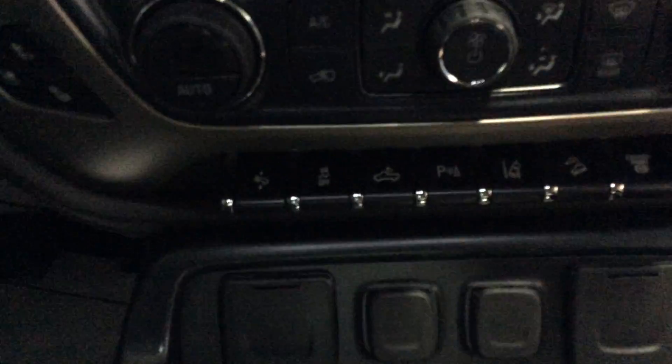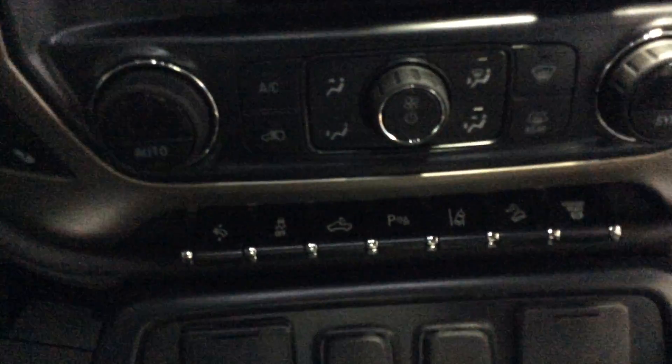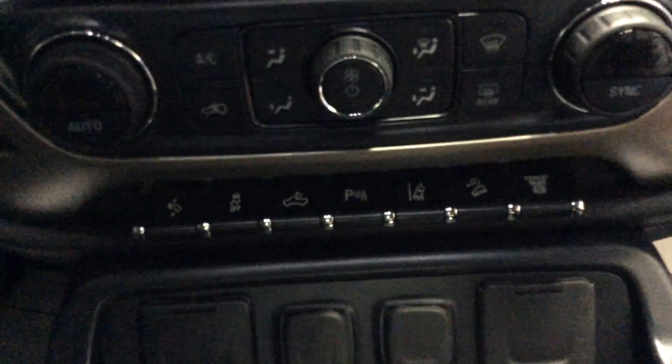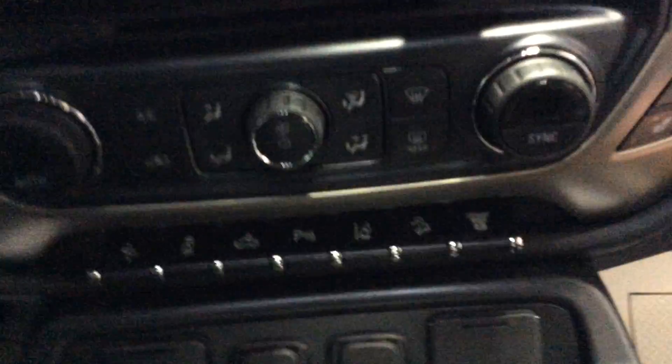As far as adjustments, you've got the pedal adjustment, the traction control, the rear cargo light, the park assist, lane departure warning, hill descent control, and exhaust brake. Of course, being the Duramax, you can use the exhaust like a jake brake.